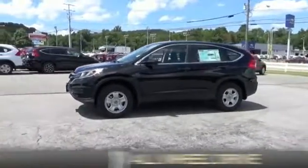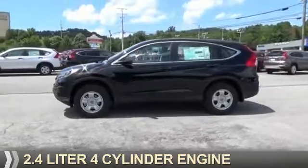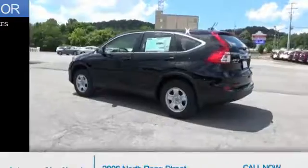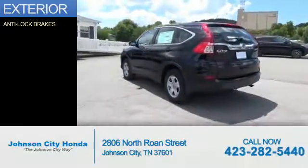It's powered by all-wheel drive, a 2.4-liter 4-cylinder engine, and a continuously variable transmission. The features include anti-lock brakes.